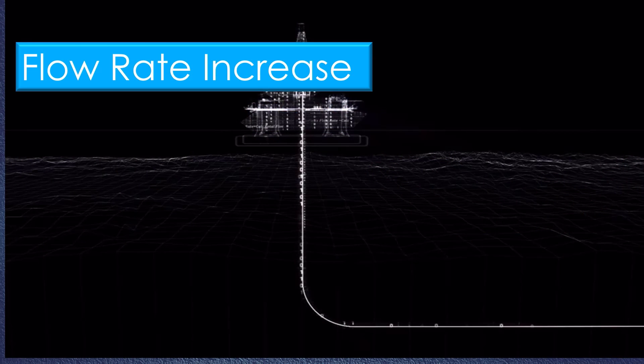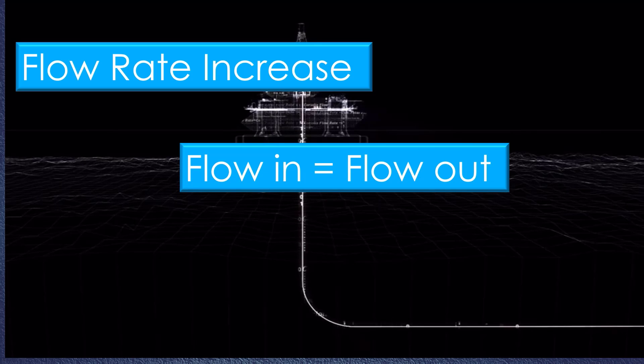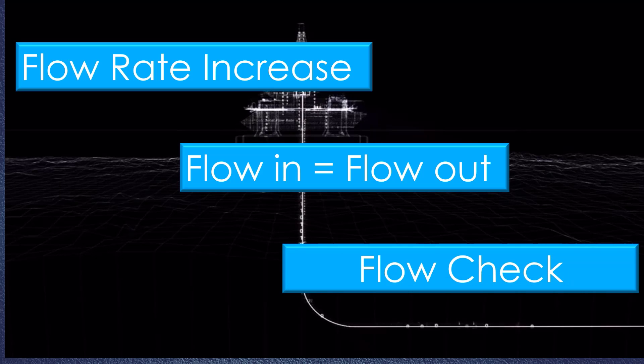Flow rate increase: During circulation, when the pumps are running at a constant rate, it displaces a fixed amount of fluid in the well. Since injection rate or flow in is constant, the rate of fluid returning or flow out should also be constant. If more fluids start to return to surface — that is, an increase in flow out — when the injection rate is constant, formation fluids may be feeding in. If this trend is observed during operations, a flow check should be performed.